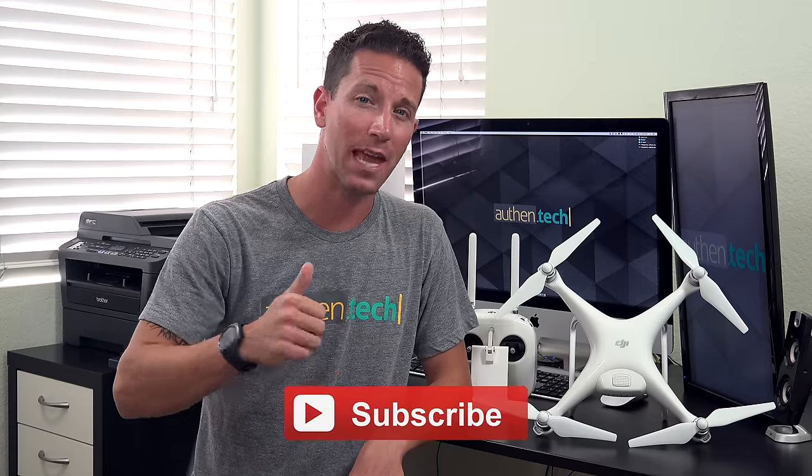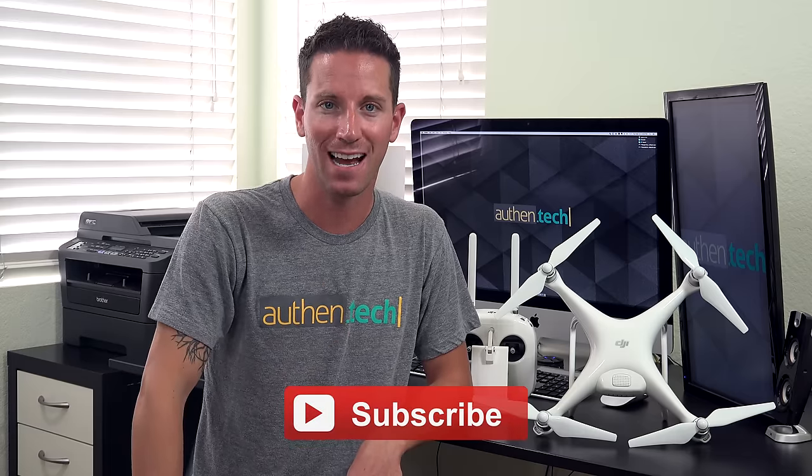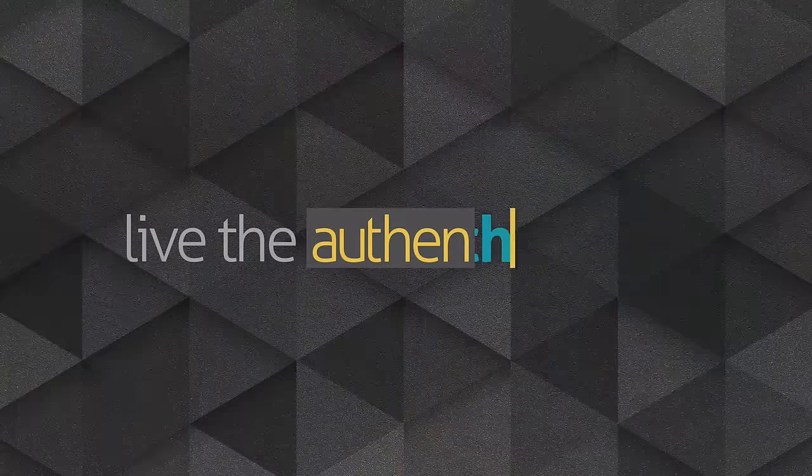Now if you have any drone questions, leave them down below and I'll try my best to help out. If you're interested in buying the new Phantom 4, I'll give you those links in the description. Be sure to hit that thumbs up and subscribe button if you enjoyed this content, and until next time, let's live the authentic life.